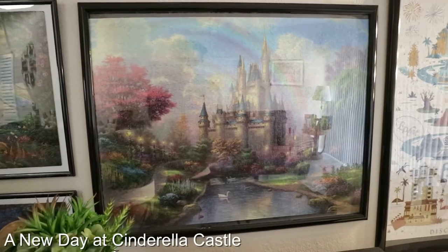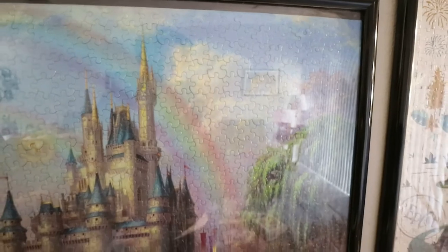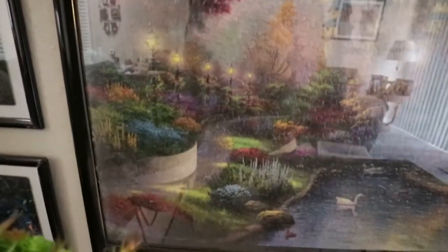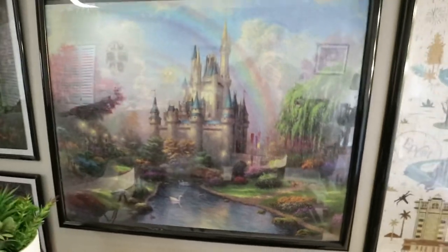This puzzle is called A New Day at Cinderella Castle. This is another Thomas Kinkade puzzle, and I really love the colors in this one. I really love the double rainbow, and then all the foliage that surrounds Cinderella Castle — it really frames the castle quite well. I love the little swans and ducks in the river, and then I believe that's a deer and its baby over there.